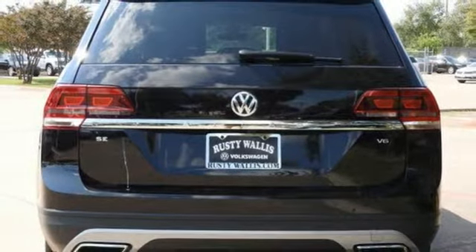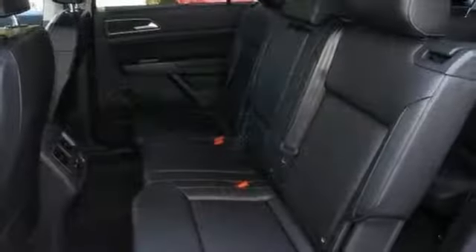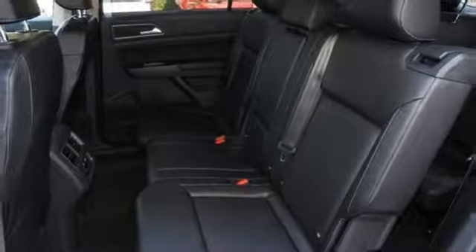Volkswagen Carnet App Connect lets your smartphone guide you through unfamiliar or familiar cities, helping you navigate rush hour traffic, find restaurants, and more.